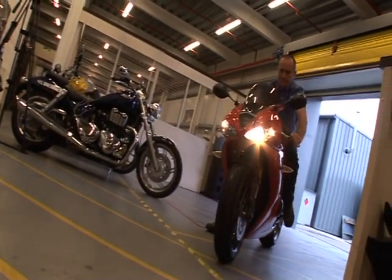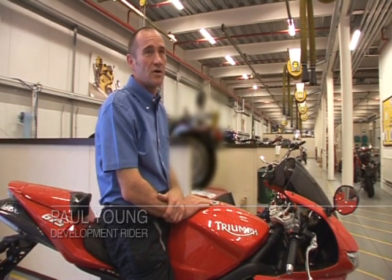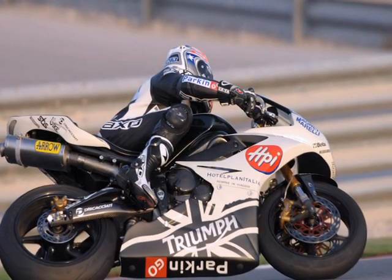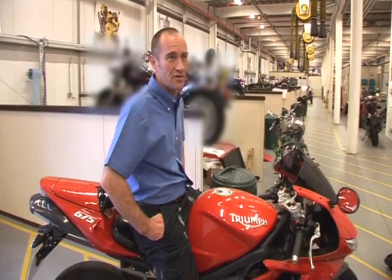My name's Paul Young. I'm a development rider for Triumph. I've been doing the job for four years. I ride all kinds of bikes for Triumph and do track development work as well as a lot of road miles. I was involved in the development of the race kit for the Daytona 675.